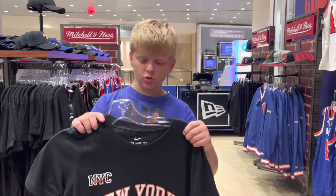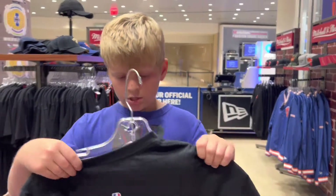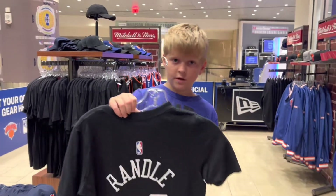We're going to get this jersey — it's a Julius Randle jersey, it's really nice, and we're going to get it because it's only 30 bucks. We're at the NBA store in New York City, in Manhattan, so let's get it.